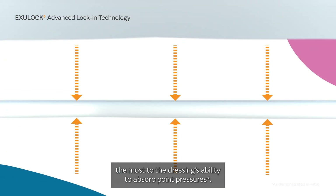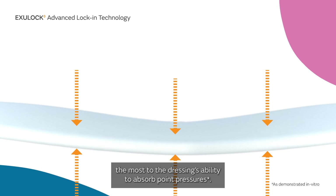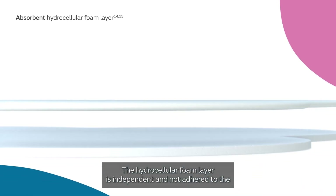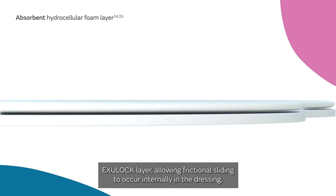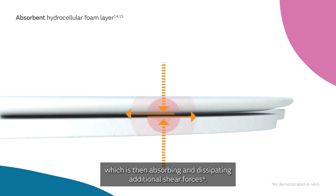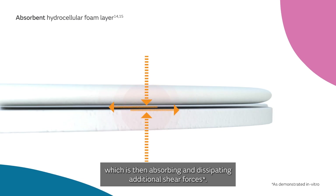The XU-Lock layer contributes the most to the dressing's ability to absorb point pressures. The hydrocellular foam layer is independent and not adhered to the XU-Lock layer, allowing frictional sliding to occur internally in the dressing, which absorbs and dissipates additional shear forces.